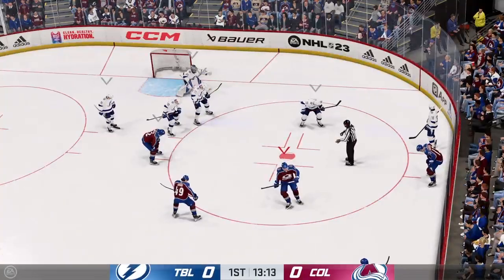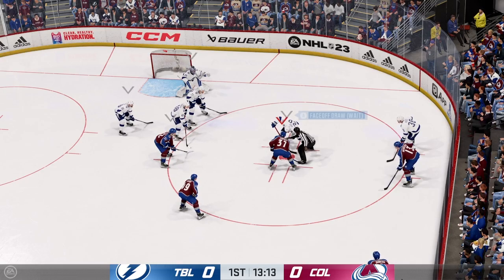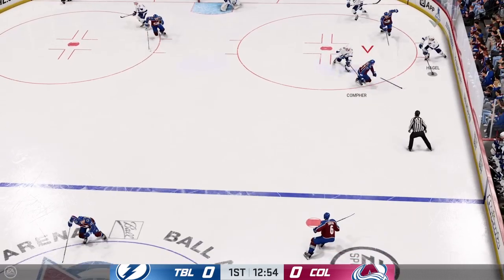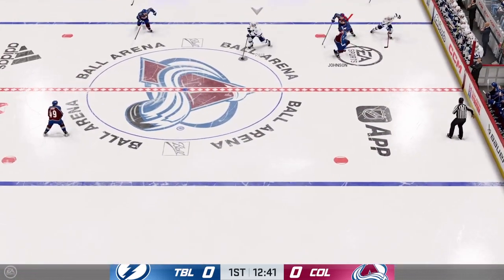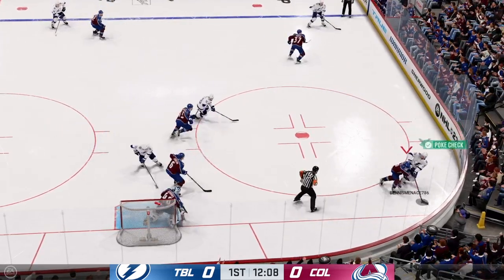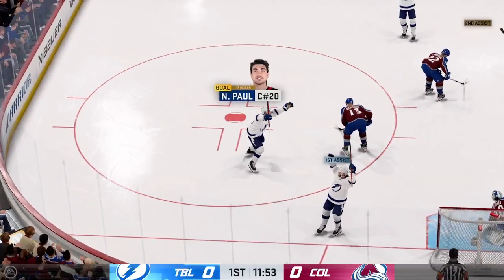Plenty of playing time left in this frame. We're still scoreless. The Bolts won the draw in their own end — now let's see if they can clear it. After the icing, there's a little more pressure on the centerman to win the draw. The Bulls played along the boards, cutting to the front of the net. Scores!